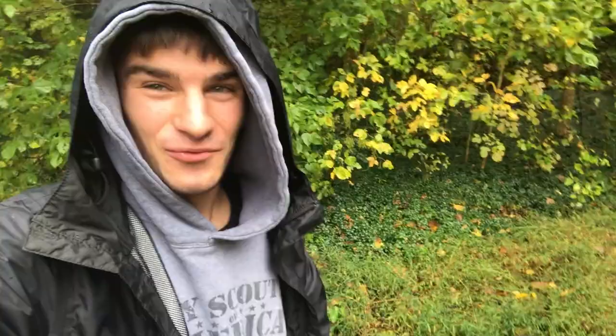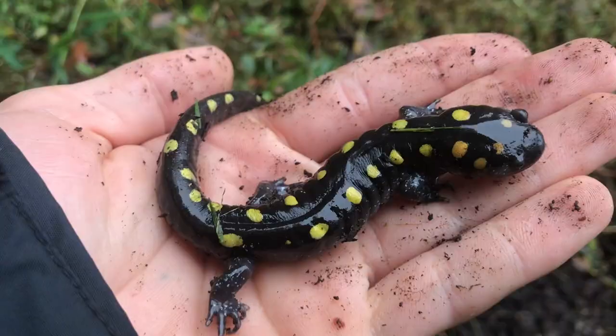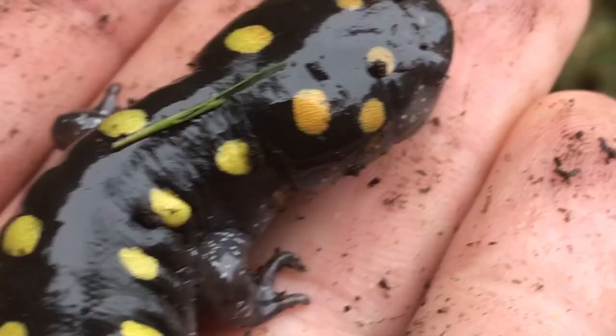I just got out and I've already found what I came here to find. What? Oh my gosh. No way. Hey, buddy. Oh my gosh, look at him. He's so pretty. Alright, there's a spotted salamander. I had a feeling these rains and the cool temperatures would get these guys to come out from underground, and sure enough, I was right. What a find.